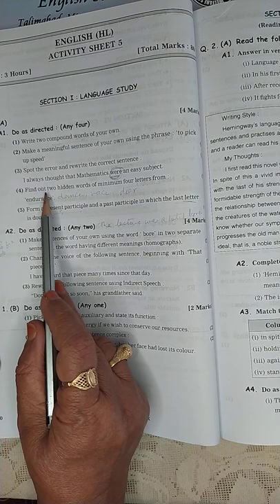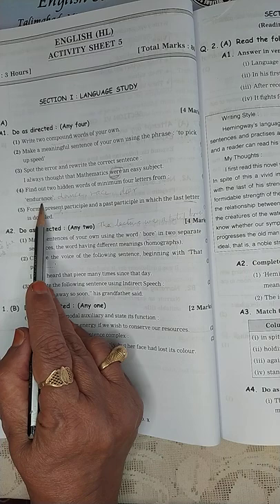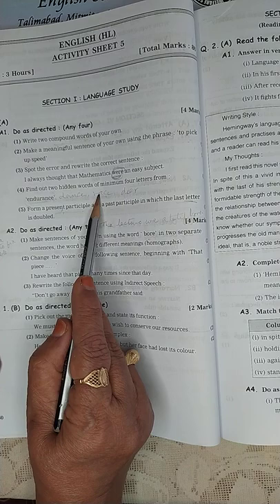Find out two hidden words of minimum four letters from the word 'endurance.' Children, you should be very good at it. So, four-letter words: you have R-A-C-E, 'race,' a four-letter word, and 'dear,' D-E-E-R. You can find more.